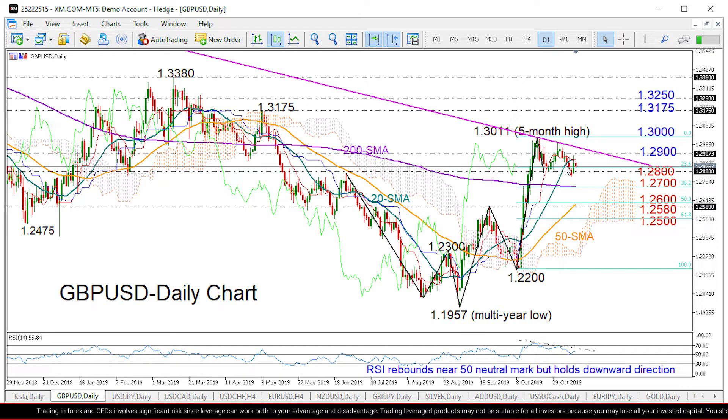The bullish action, however, wasn't enough to reach the 1.29 level, and it seems that the market may retain a positive but weak momentum in the short term, as the RSI maintains a downward direction even though it has bounced above its 50 neutral mark. The Tenkan, which is above the blue Kijun-sen, is another indication that any buying may appear soft in the short term.